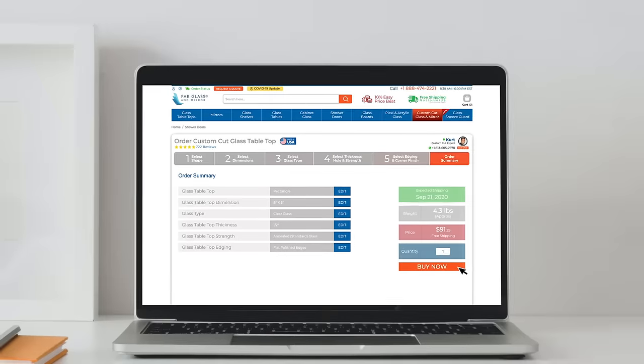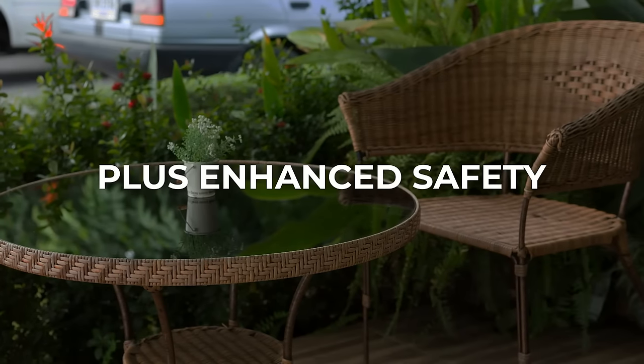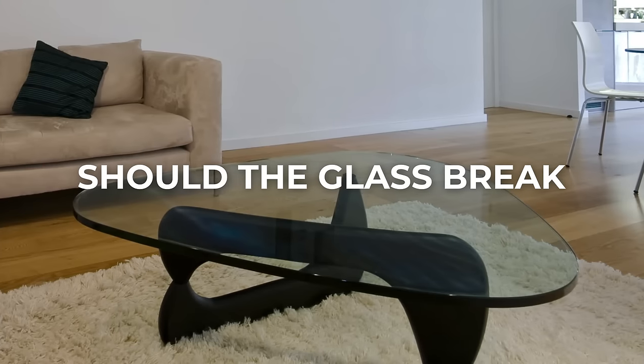Choose tempered glass for up to three times its strength when compared to standard annealed glass, plus enhanced safety should the glass ever break.